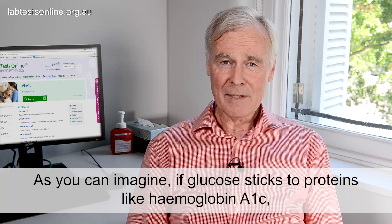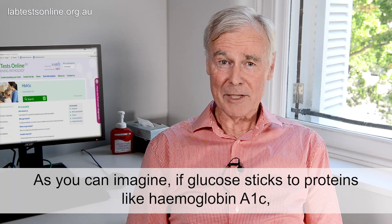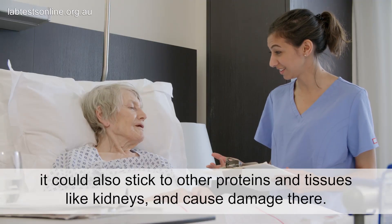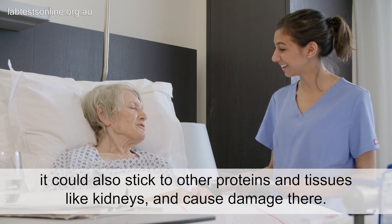As you can imagine, if glucose sticks to proteins like hemoglobin A1c, it could also stick to other proteins and tissues like kidneys and cause damage there.